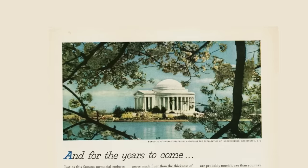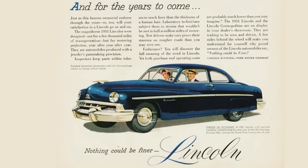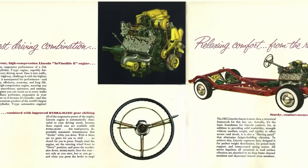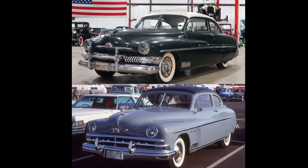This era of Lincoln is known as the EL Series, produced from 1949 through 1951, replacing the H Series or Zephyr Lincoln era, designed by Eugene Bob Gregory. This was the first Lincoln to share its body with Mercury. Looking at the two side by side, Mercury looks good, but the Lincoln — which is more of a premium brand — is kind of an acquired taste. But maybe that's just me. What do you guys think?